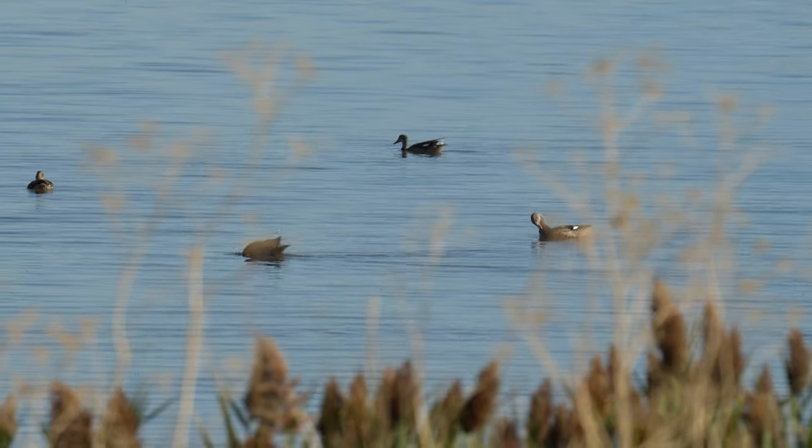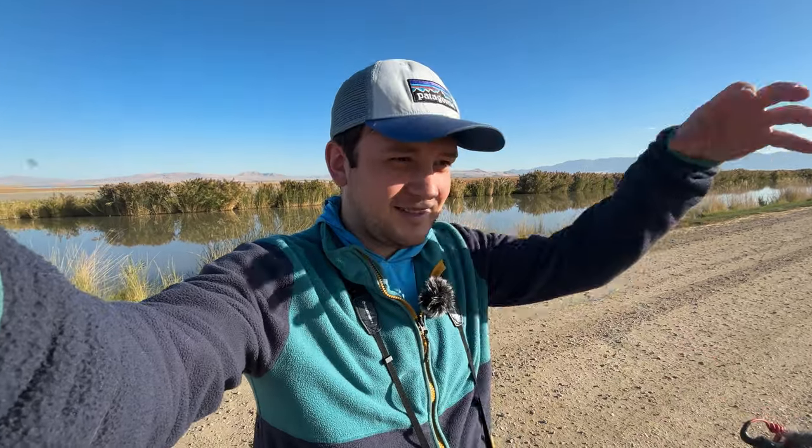Another bird I've always wanted to film is the marsh wren — they sound like little chattery mice, honestly. I can hear them everywhere along here but none of them will pop out and give me good looks. Apparently they're pretty secretive, skulky birds that stay low down in the reeds. I just really want one to pop up.